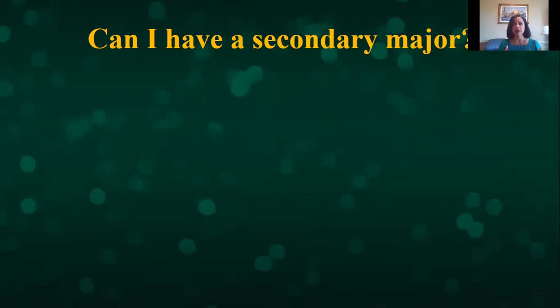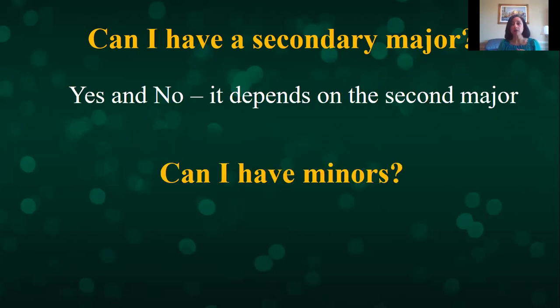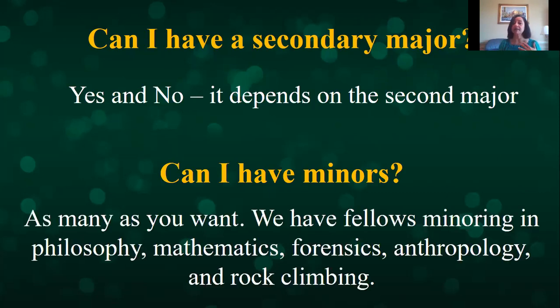One common question is whether students can have a secondary major. The answer is yes and no — it depends on the secondary major. It's more difficult to double major in biochemistry and biology since those two majors can only share one class, but it's easier to combine a neuroscience concentration with a philosophy major since they have no classes in common. As for minors, you can have as many as you want. We have fellows minoring in philosophy, mathematics, forensics, anthropology, and even rock climbing.